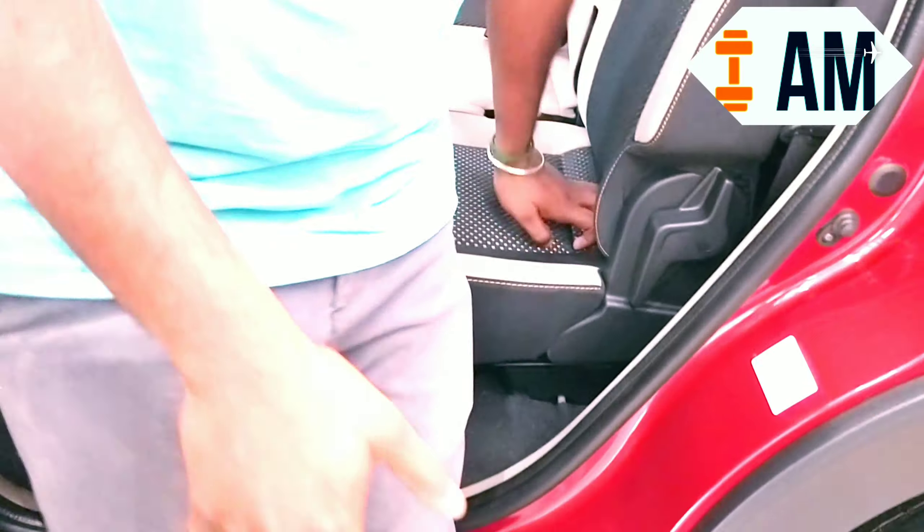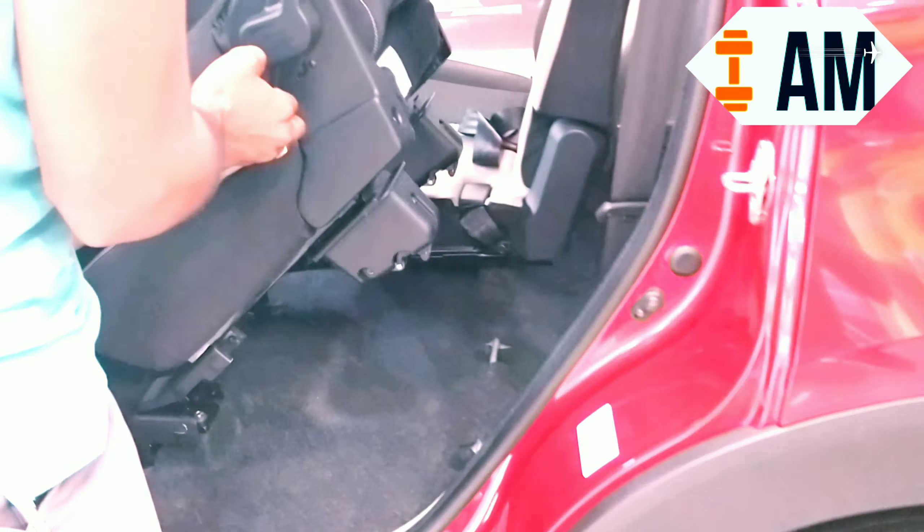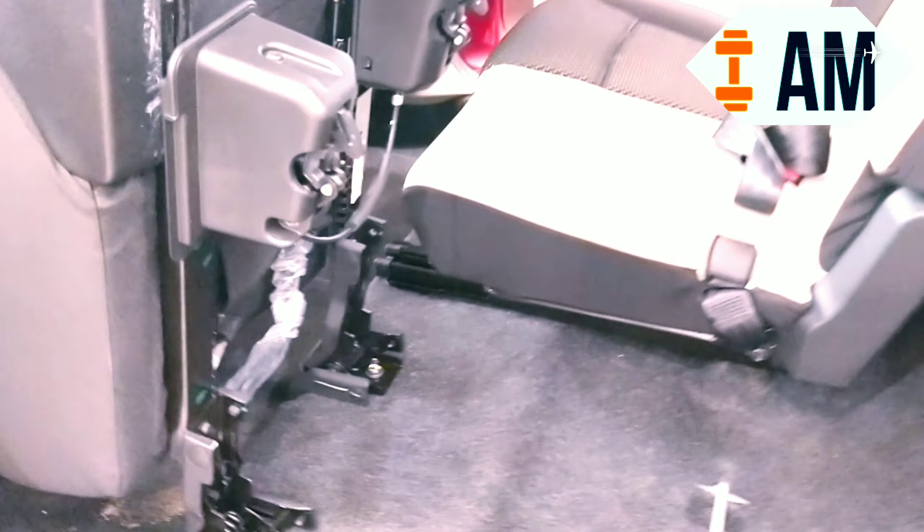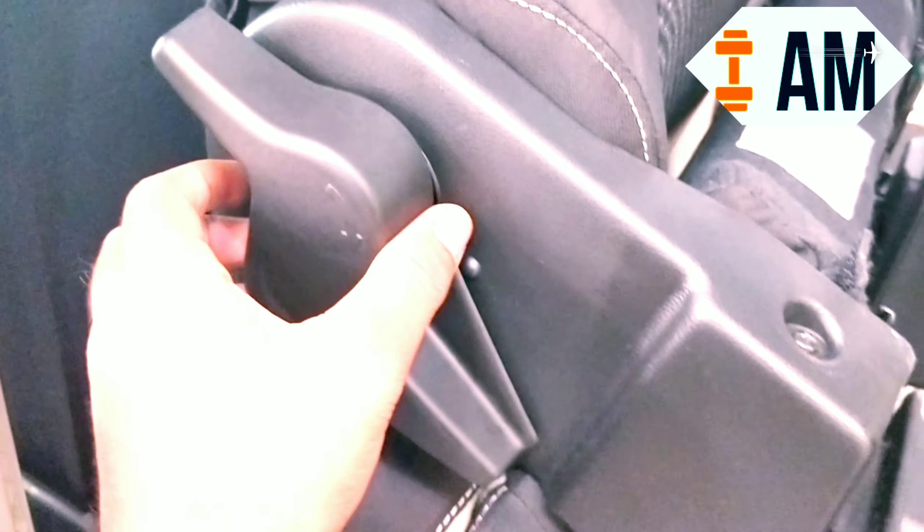This car makes things very easy — just one touch and the seat goes up. The seat can be completely dismantled if needed, and fixing it back is just as easy.